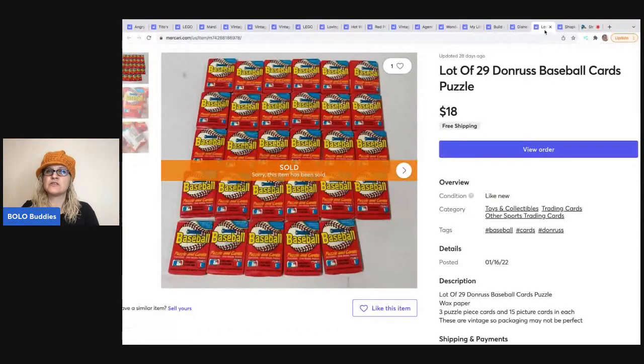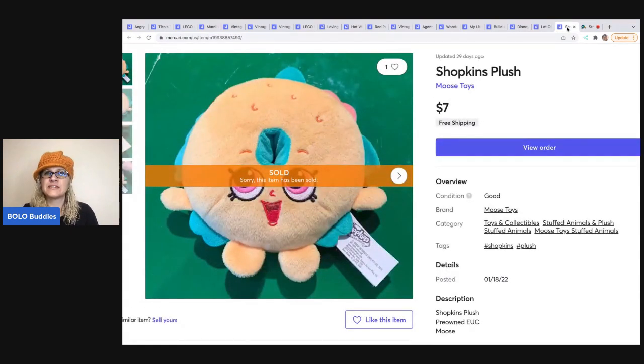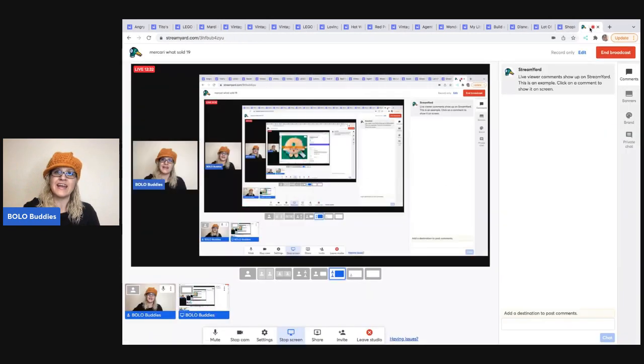The next item is a lot of 29 Dunn-Russ baseball cards. I'd had them listed so long I forgot which tote they were in and thought I might have lost them — but I found them in one of my really early totes and sold them for $18 free shipping. The last item is a Shopkins Plush, about 50 cents or a quarter at a garage sale. I sold it for $7 free shipping. It's very lightweight — you can ship it for about $3. I only made three or four bucks, but it all adds up.